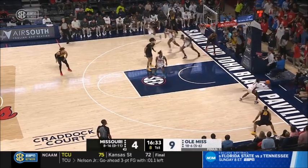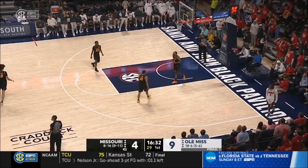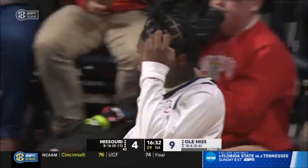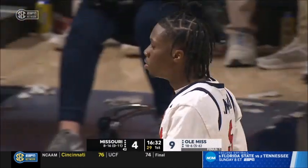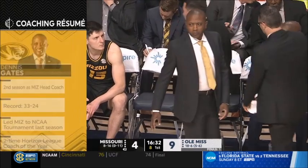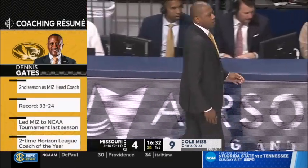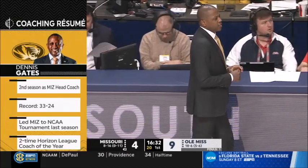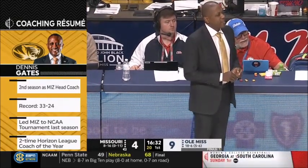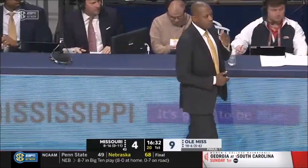Bates doubled on the baseline and he turns it over. Jalen Murray grabbed that ball but had his foot on the end line. Dennis Gates in his second season at Missouri — last year in year number one he led the Tigers to the NCAA tournament. Two trips to the big dance as a head coach, also taking Cleveland State there in the 2021 season.